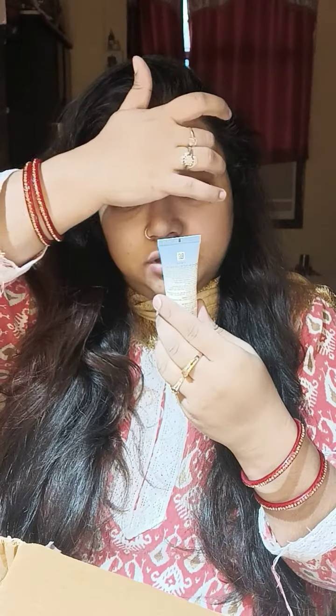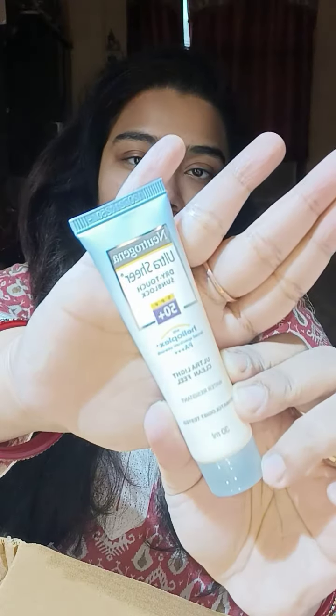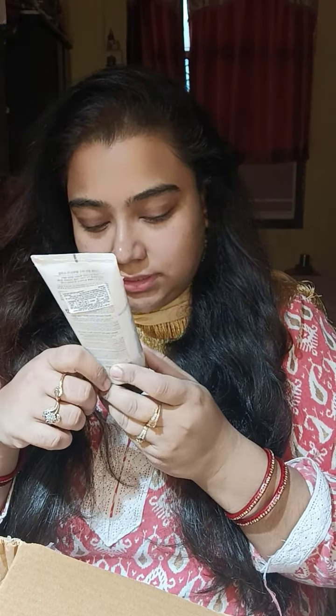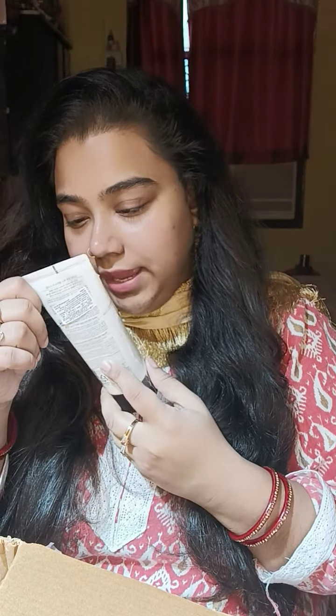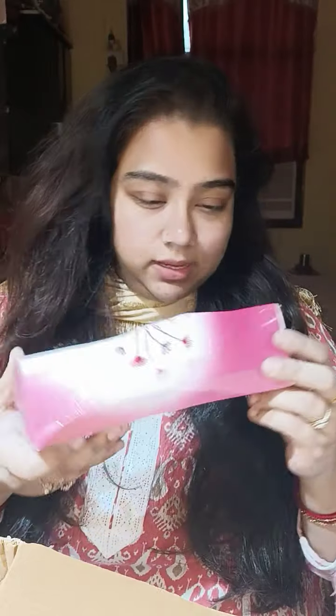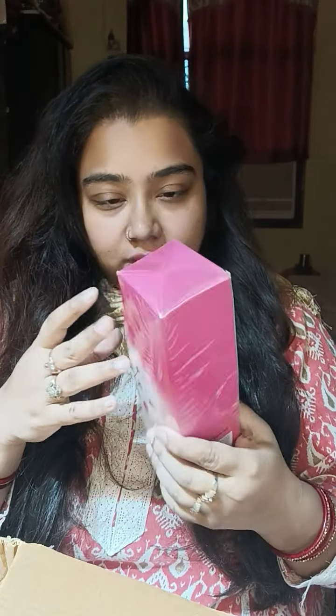Next up is my Neutrogena Ultra Sheer Dry Touch Sunblock SPF 50+. I use it all the time — this is my go-to sunscreen, love it. Next up is The Face Shop Smart Peeling Honey Black Sugar Scrub. This is a physical exfoliant. I'm not into chemical exfoliants right now, but I use this and it's awesome. This is my restock — my second tube. I will be uploading a review once I empty the full product.